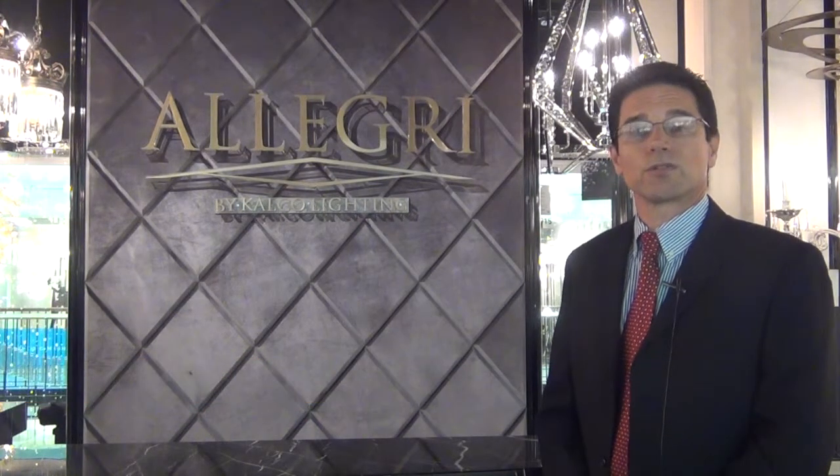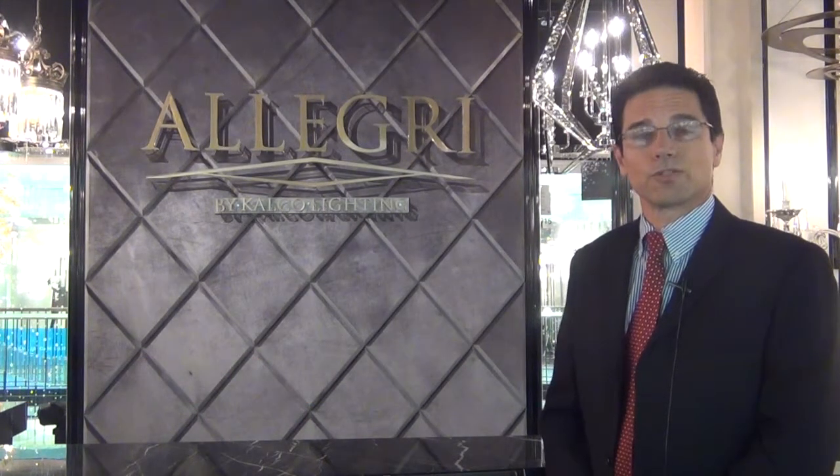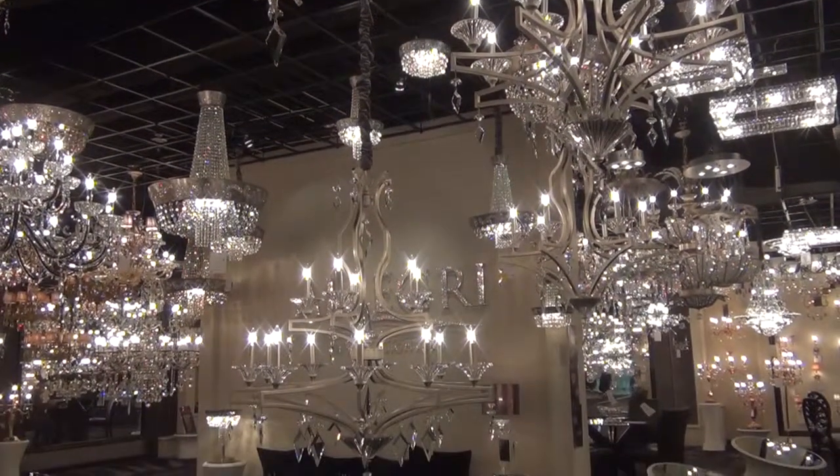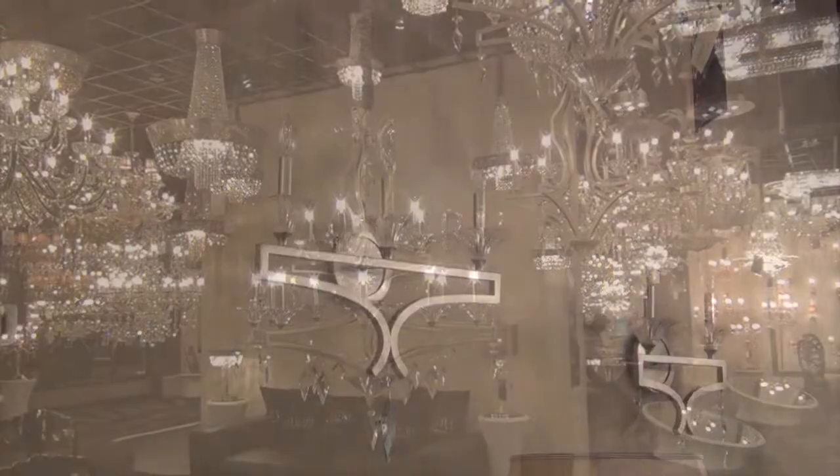Today we're going to see new introductions with our crystal line here in the Dallas showroom. The first collection we're stopping at is Florence. It has a seven-member family — four hanging and three wall sconces.